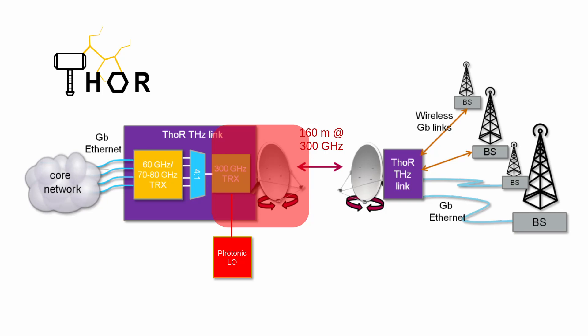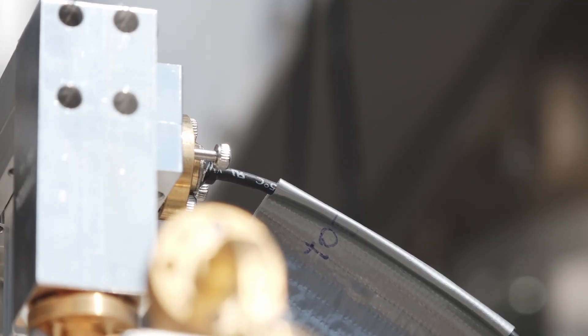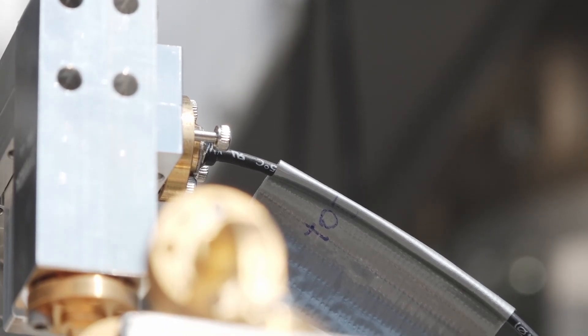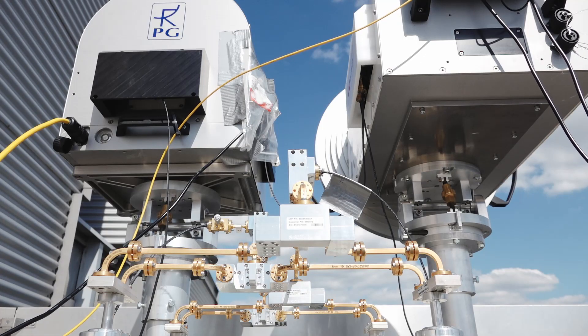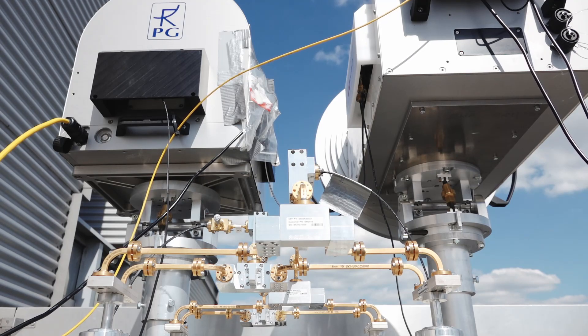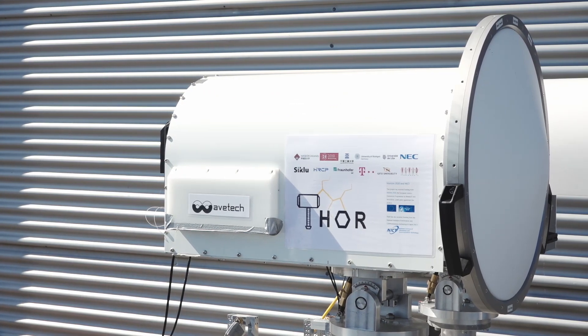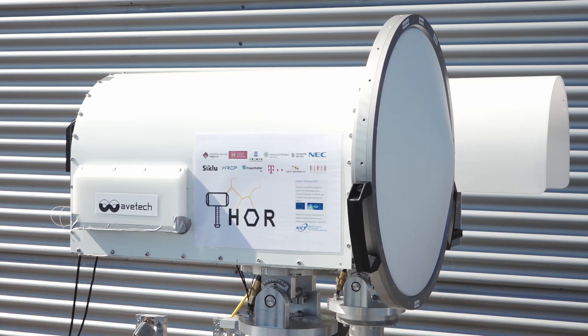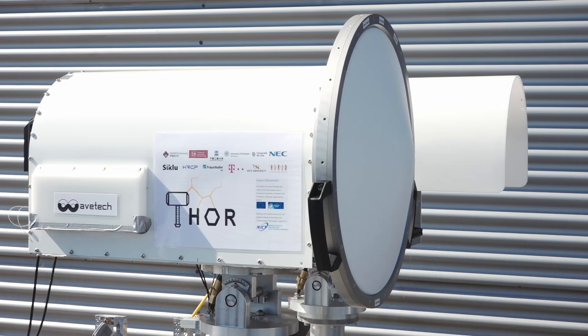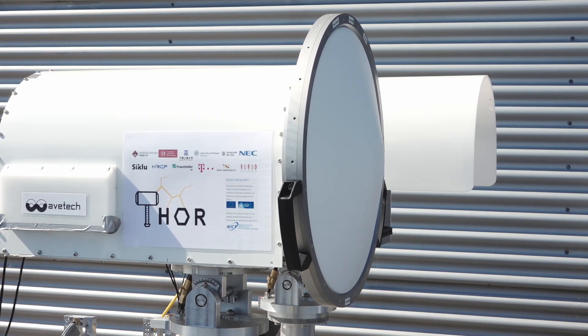The 300 GHz RF frontend modules for up and down conversion and the medium power amplifier are based on Indium-Gallium-Arsenide mHEMT MMIC technology. Specifically, manufactured flexible waveguides are used to connect the combining network and the photonic LO with the RF frontend. The RF frontend is integrated within the housing of the Cassegrain antennas. For each link direction, we are using two Cassegrain antennas with a gain of around 50 dBi at the transmitter and around 55 dBi at the receiver.